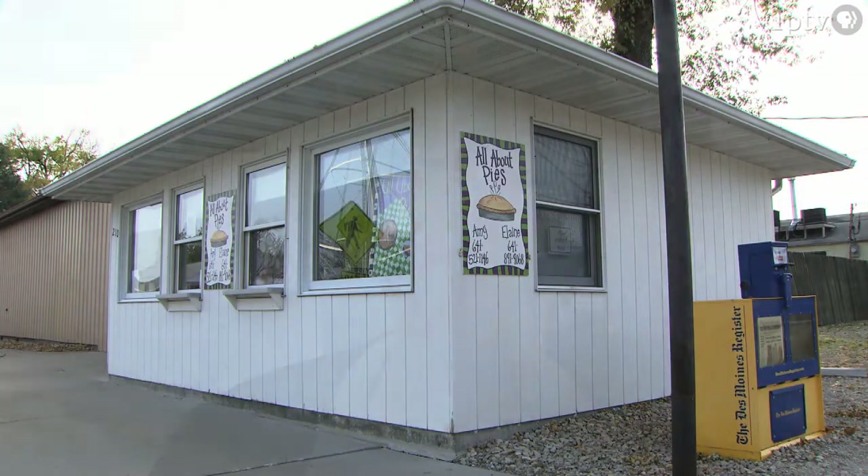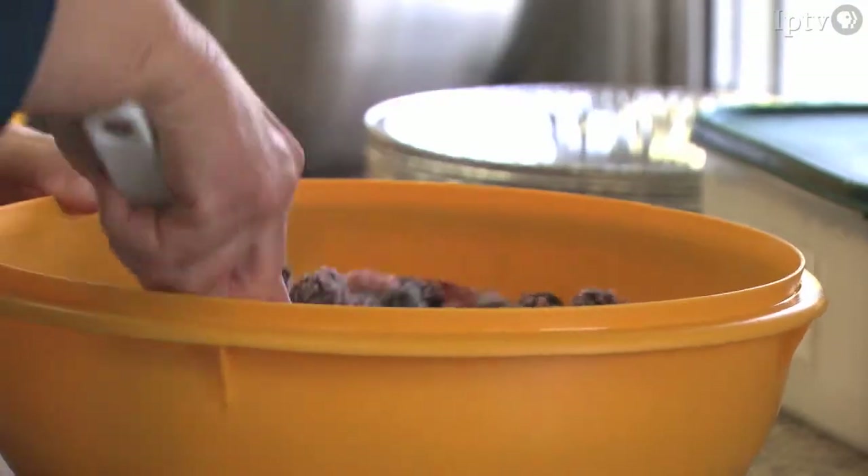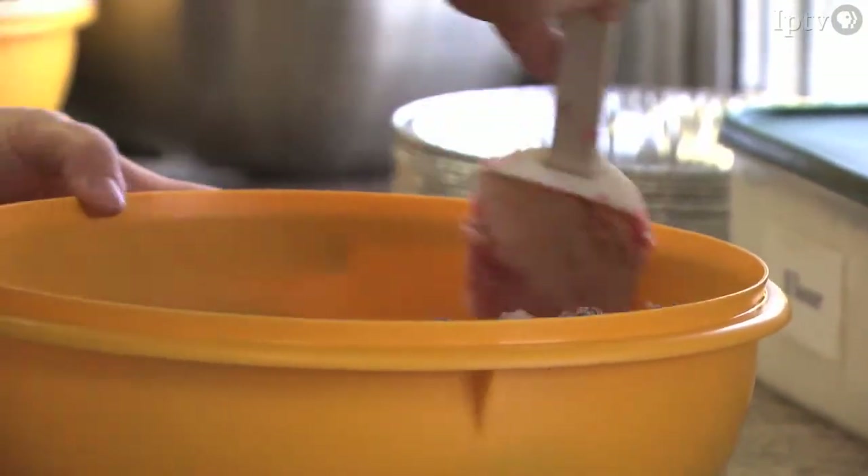We make approximately 15 to 20 pies per hour. During the afternoon, I am getting the fruit ready for when Amy comes in to rock and roll with it.